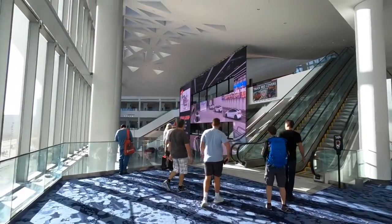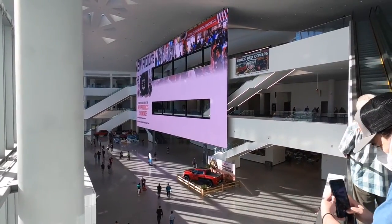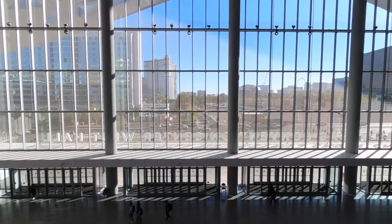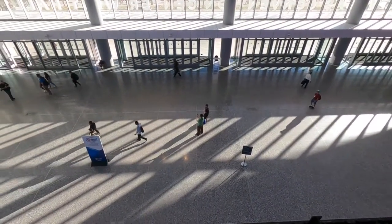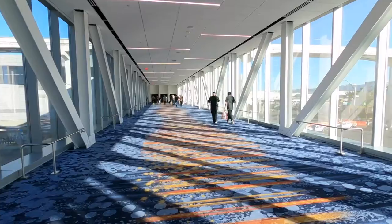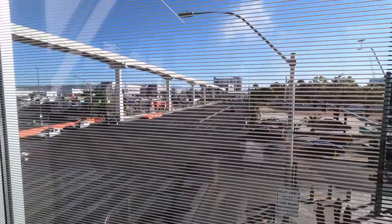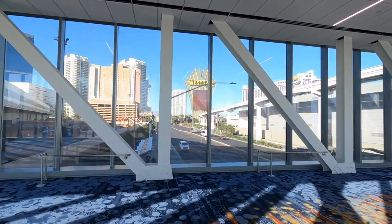This is all brand new — 1.4 million square feet. Here's the new skywalk that connects the old convention side to the new convention side. There's the tram that connects all the hotels, and here is the skywalk that crosses over Paradise Road.